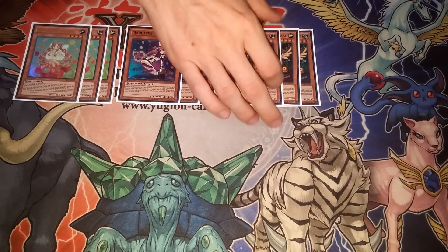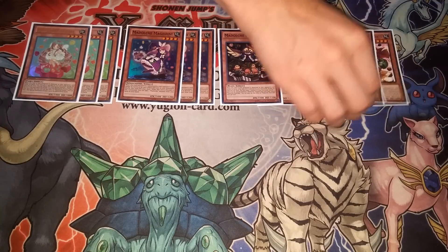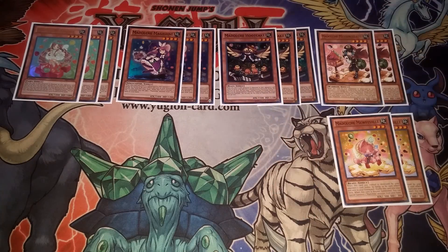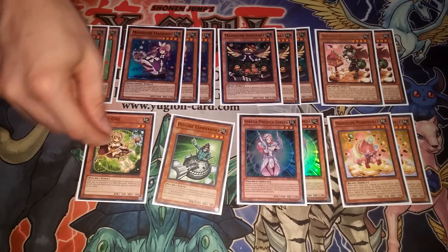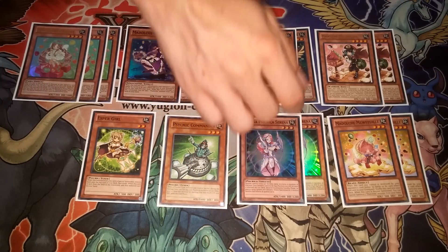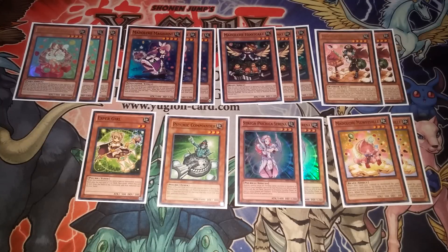Three Anjelly, three Magileine — this version runs three Hoopake, which is pretty good even though most conventional builds only play two. Two Messengelato, two Cat Waffle. The psychic engine is two Telekinetic Charging Cell, one Psychic Commander, and one Esper Girl. What anyone can find with Melodius is that if you start your turn with two monsters, the most damage you can generally do without a huge setup is 5900, and that's without Ticket or Chateau.